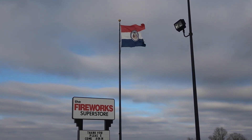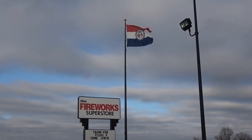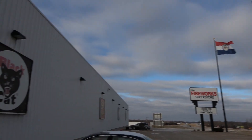All right guys, here we are inside the Fireworks Superstore, Hannibal, Missouri. I got some super badass stuff to show you today — brand new, never been on film yet. So we're gonna go inside and check it out.